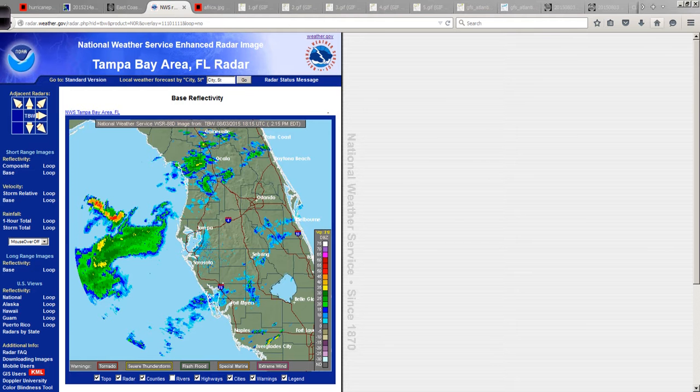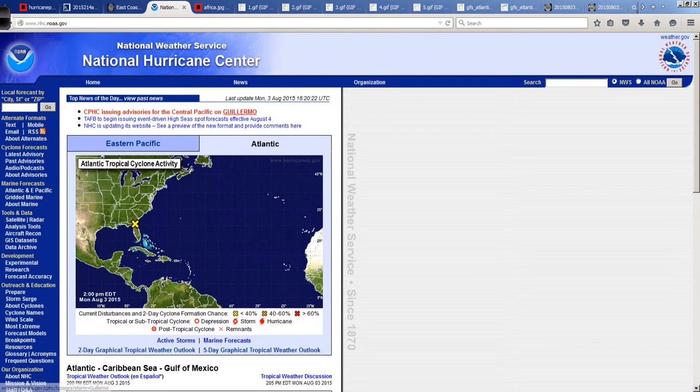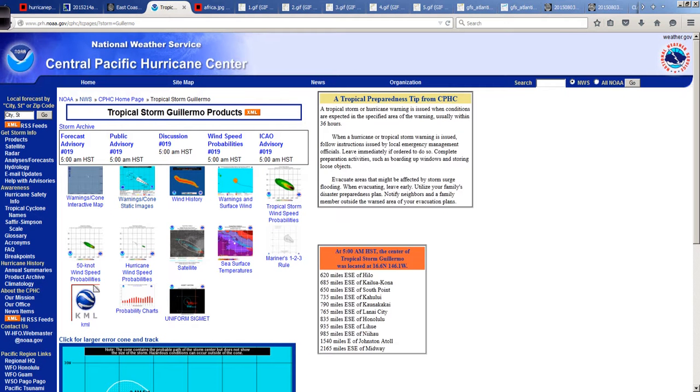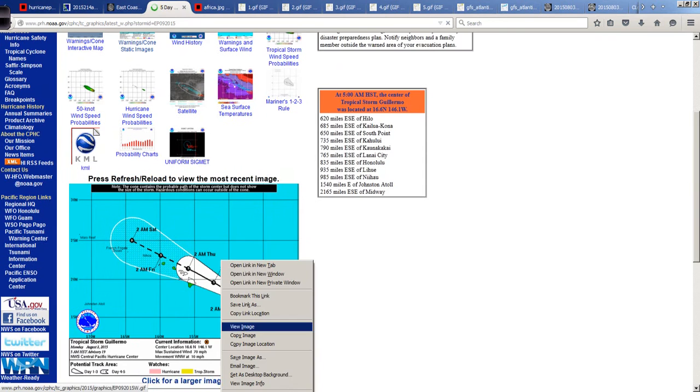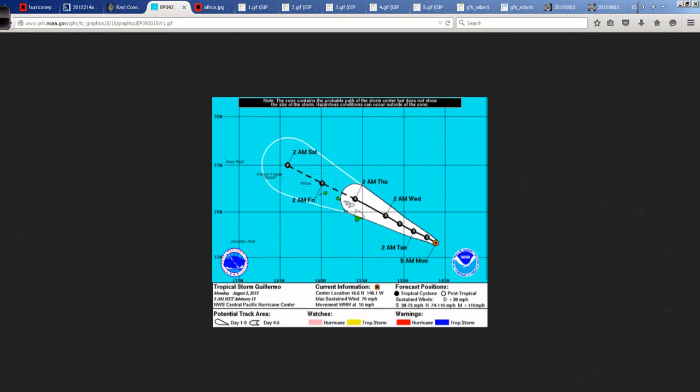Going back to the National Hurricane Center site, let's look at the central Pacific, where Tropical Storm Guillermo — I almost said hurricane — is continuing its trek towards Hawaii. Luckily, it has weakened down to tropical storm intensity, and the track looks like it will take this system just to the north of the Hawaiian island chain. That's just the center of circulation — the effects extend well away from the center. This is definitely good news as the worst weather should pass north of the Big Island.